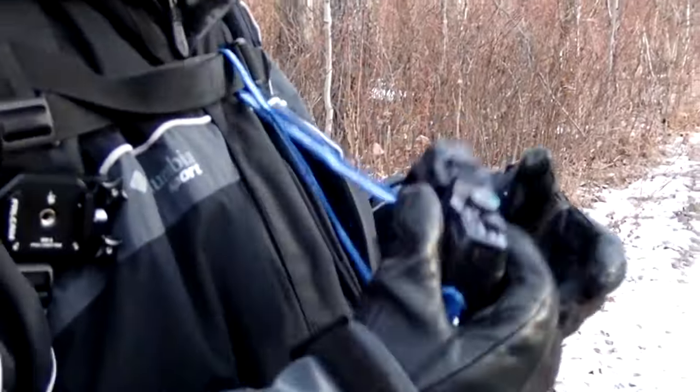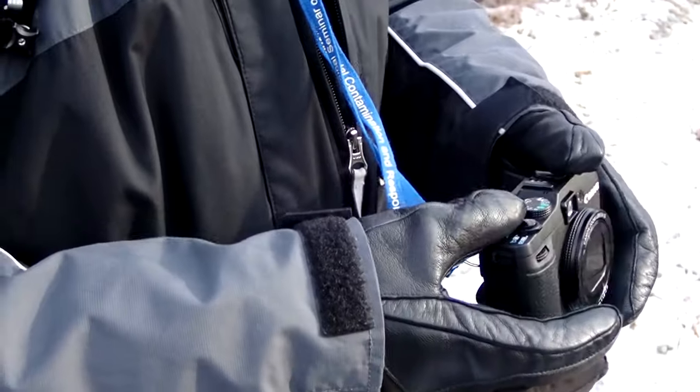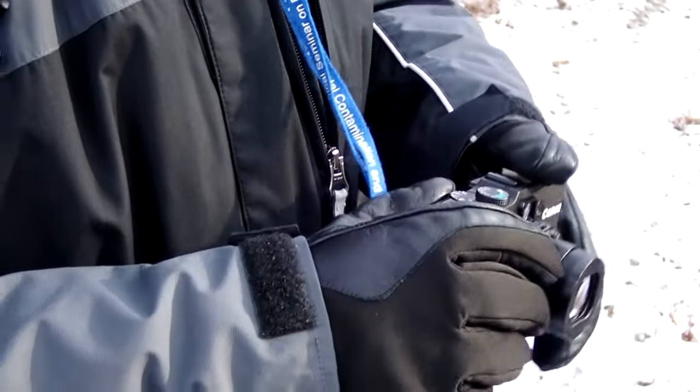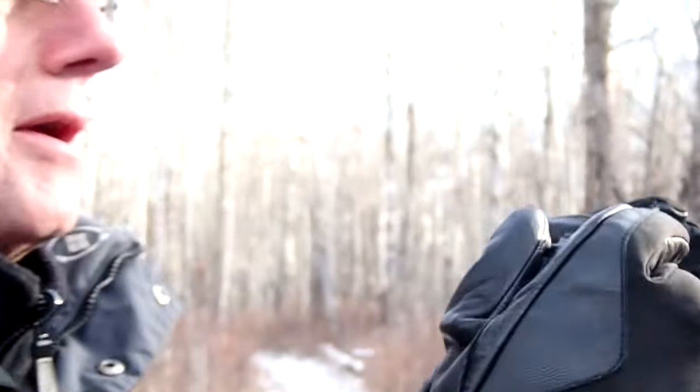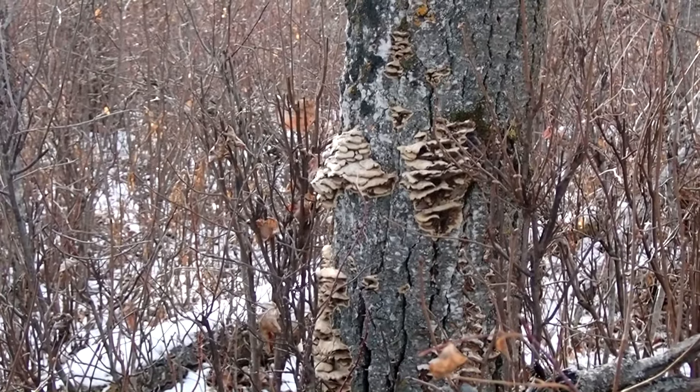Along the route back, I caught Lyndon struggling to get his camera out. Winter is challenging, as you want to keep your mitts on but you still want to film things. In this case, we had spotted a number of frilly mushrooms on a tree.